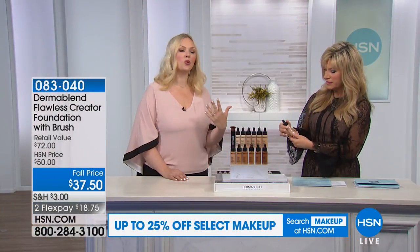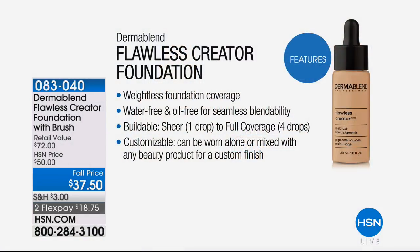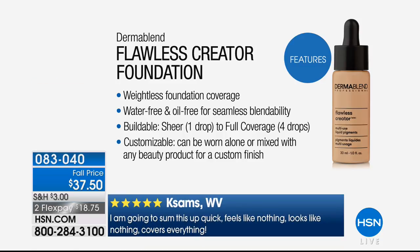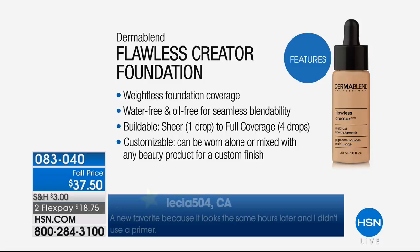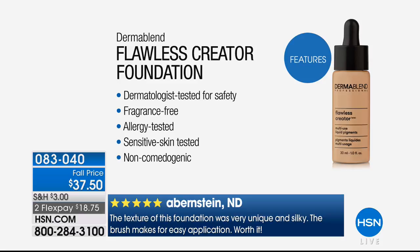It's fragrance free, so you don't have to worry about burning or irritating your skin. Patients and clients say this is their favorite because it doesn't irritate. Weightless, water free, oil free, it blends into the skin. It's customizable — you can mix it with your BBs or serums. Non-comedogenic, dermatologist tested, fragrance free, allergy tested, sensitive skin tested.